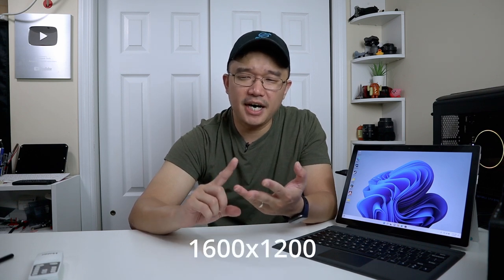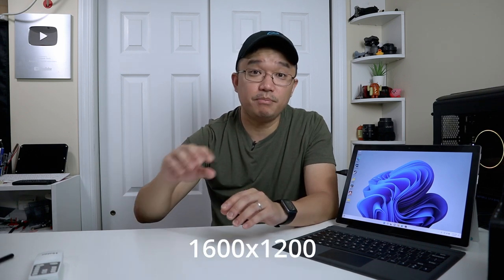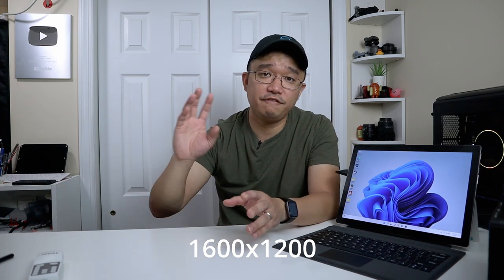It does have a front webcam. It does 720p and also 1650-something — I'll put the resolution on screen — but it is a 4x3 resolution. Here's footage of the 4x3 resolution as well as the webcam itself.